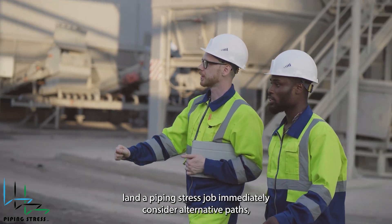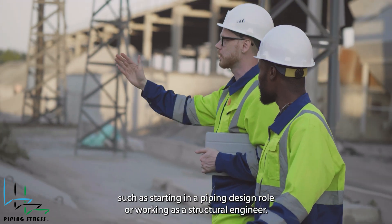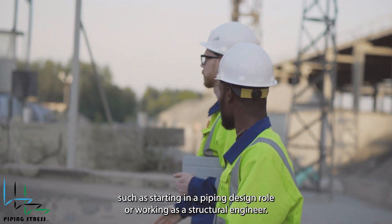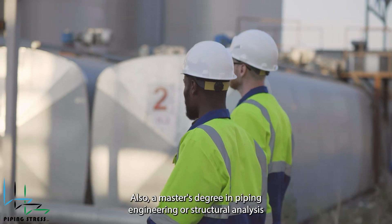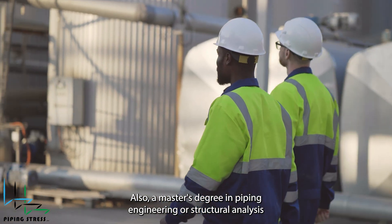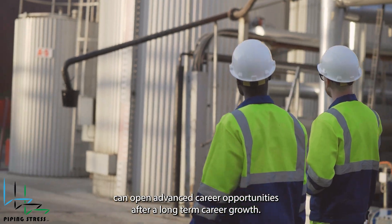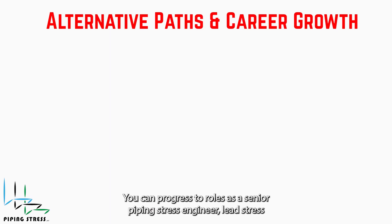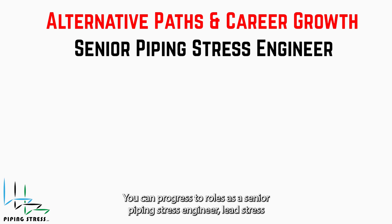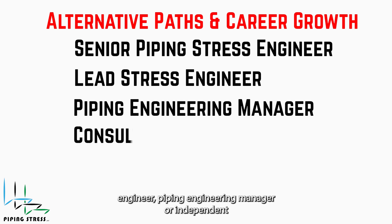If you don't land a piping stress job immediately, consider alternative paths such as starting in a piping design role or working as a structural engineer. A master's degree in piping engineering or structural analysis can open advanced career opportunities. After long-term career growth, you can progress to roles such as senior piping stress engineer, lead stress engineer, piping engineering manager, or independent consultant.